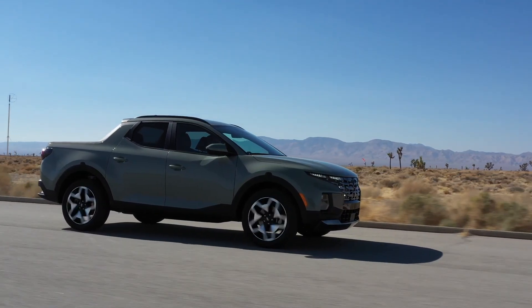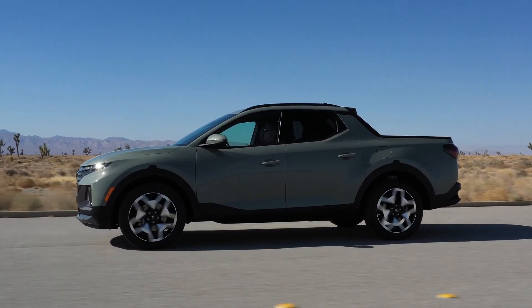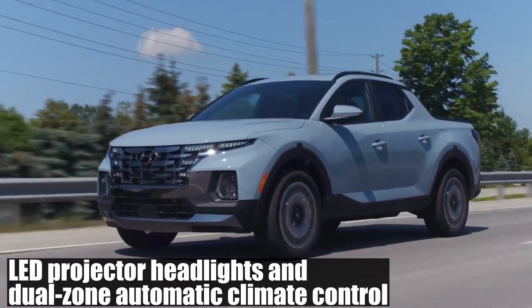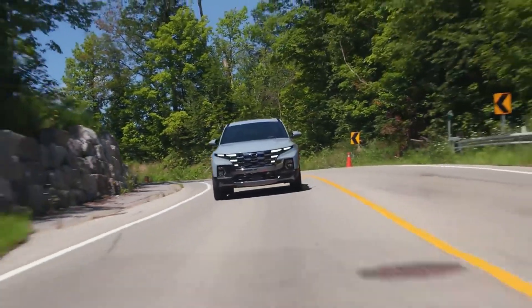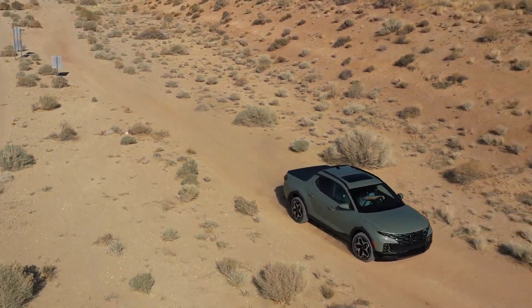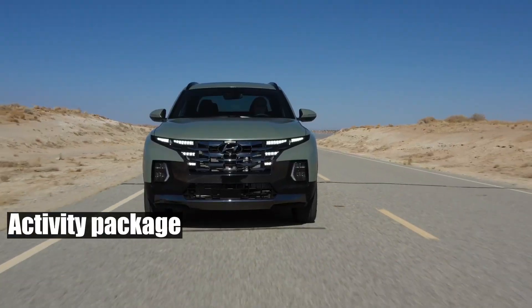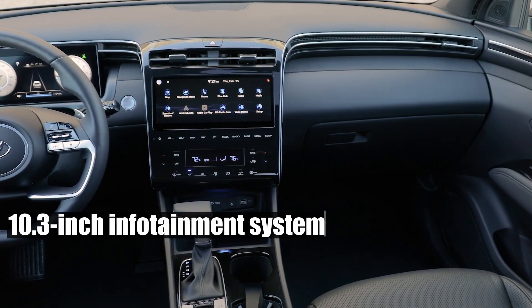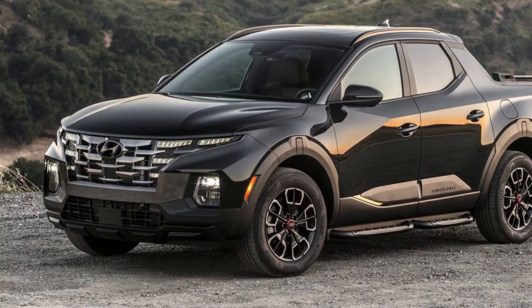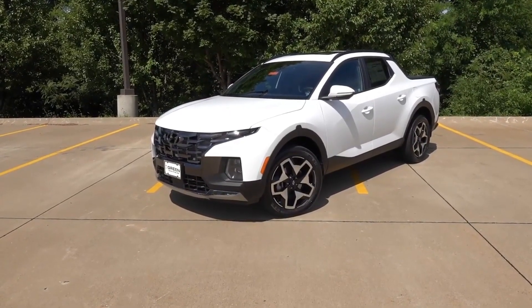2024 is the year Santa Cruz decides to pull all stops. Beyond the show-stealing XRT, each trim level is sprinkled with its own set of delights. The base SE trim is now bejeweled with LED projector headlights and dual-zone automatic climate control. And if you're a tech enthusiast, the steering wheel's haptic feedback across all models will surely tickle your fancy. Plus, the SEL trim now proudly flaunts an auto-defogger and an updated activity package featuring an advanced navigation system and an enlarged 10.3-inch infotainment system. While the Night trim retains its exclusive allure, the new rugged XRT takes the place of the SEL Premium, and the Limited badge continues to reign supreme.